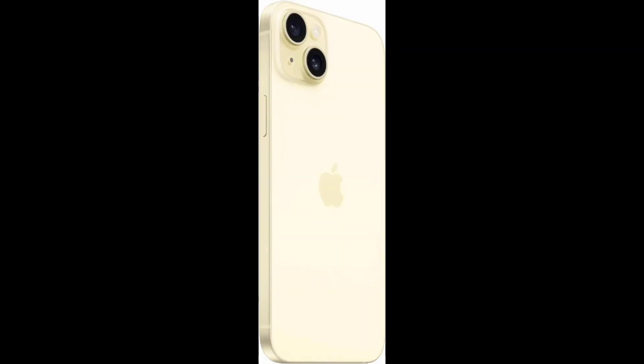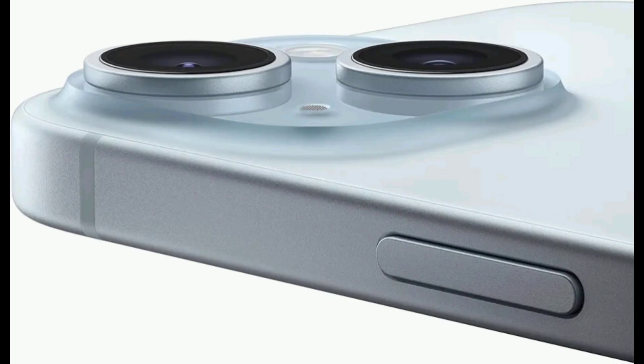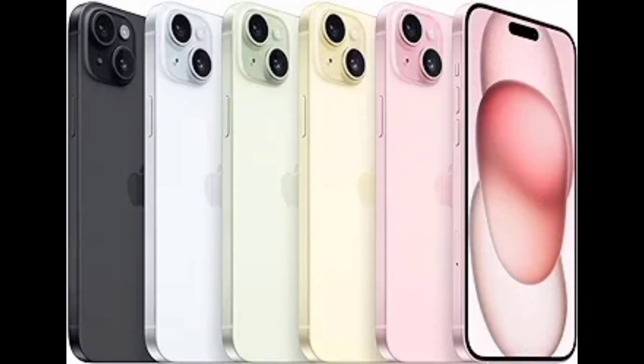For the selfie, you will have a 12MP selfie camera. If you talk about the battery, you will have a non-removable battery, which can charge 50% in 30 minutes. The battery capacity will be very good.